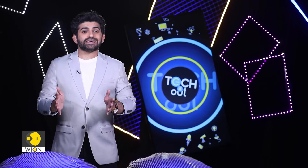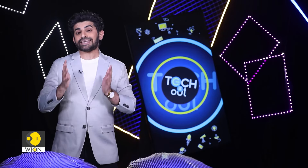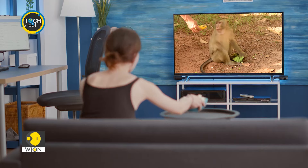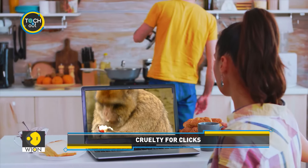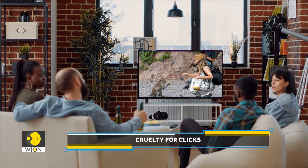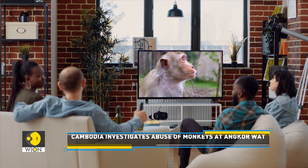YouTubers are abusing monkeys at a UNESCO site — all that to earn likes, improve views, and gain subscribers. Are you guilty of watching animal videos on the internet, especially monkey videos on YouTube? The number of YouTube videos on Cambodian monkeys might soon decrease because the Cambodian government is investigating the abuse of monkeys in the country.